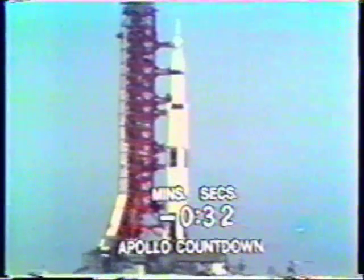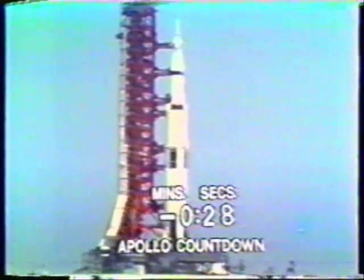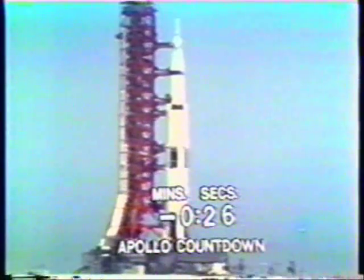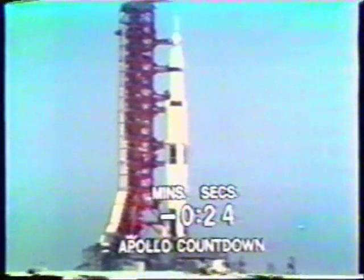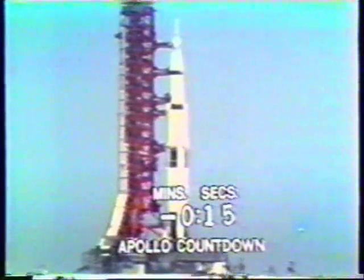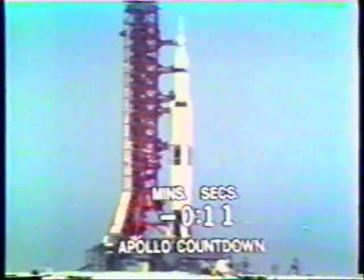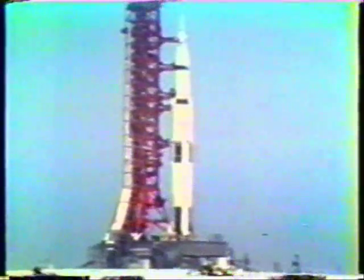T-minus 35 and counting. Countdown continuing to go well. T-minus 30. T-minus 25, 24, 23, 22, 21, 20, 19, 18, 17 — guidance released — 15, 14, 13, 12, 11, 10, 9.